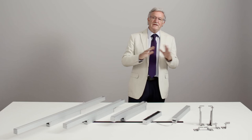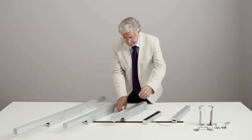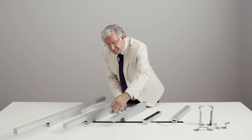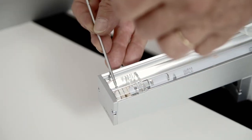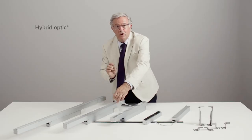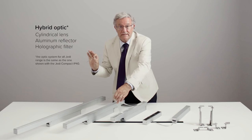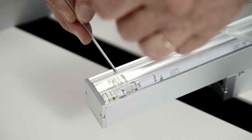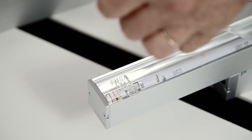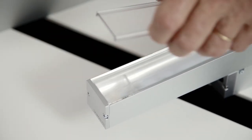JEDI projectors offer three different distributions by means of hybrid optics. They are made of a very innovative linear lens in optical quality crystal, ensuring perfect optic consistency over time, high-reflectance aluminum reflectors, a holographic filter, and a polycarbonate cover.